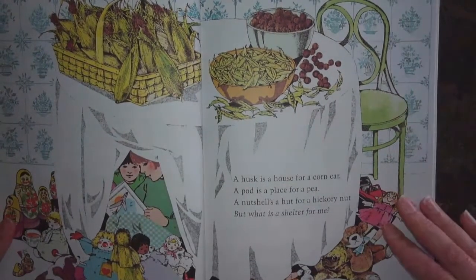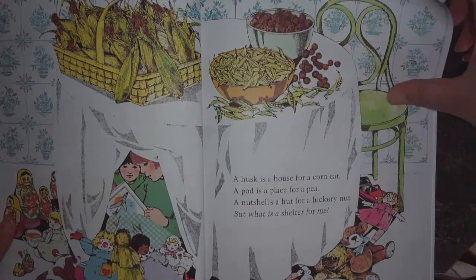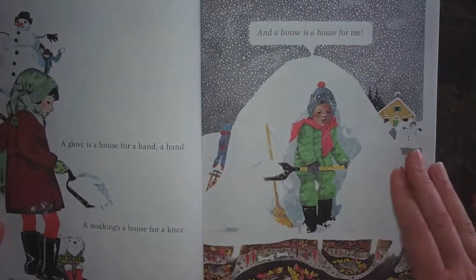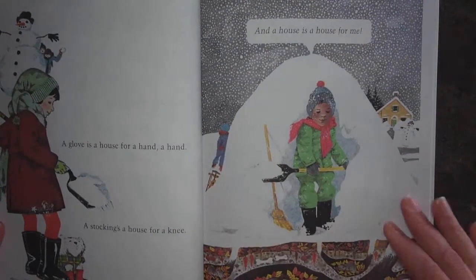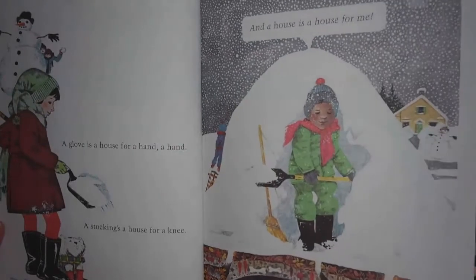A husk is a house for a corn ear. A pod is a place for a pea. A nutshell's a hut for a hickory nut. But what is a shelter for me? A glove is a house for a hand, a hand. A stocking's a house for a knee. A shoe or a boot is a house for a foot. And a house is a house for me.